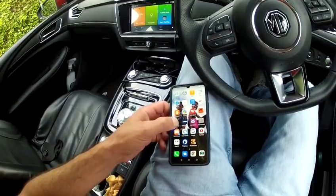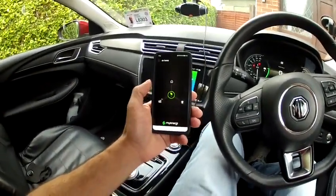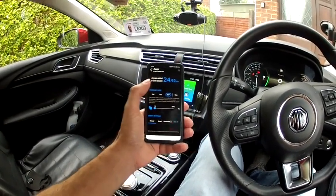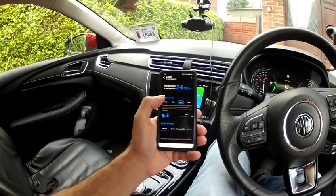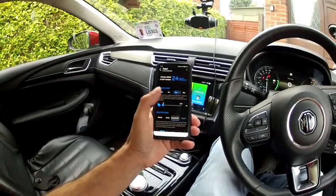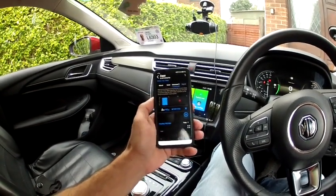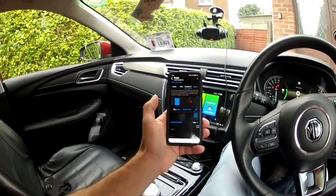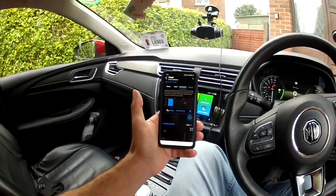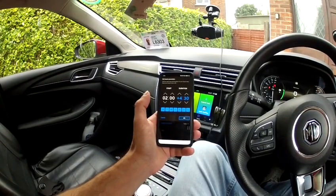Just for scheduling, I'll show you here. You just open up the app, tap on the charger, and as you can see the last charge I gave it was 24.92 kilowatts. Just click on Schedule and it shows you the time. You can program this for different times on different days — it's multi-functional.